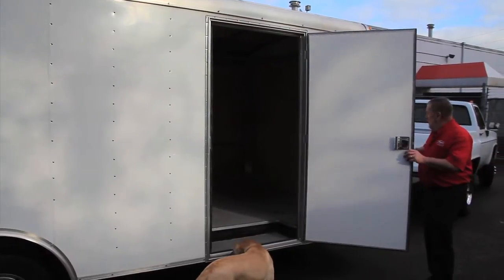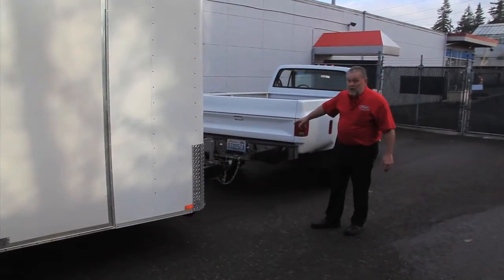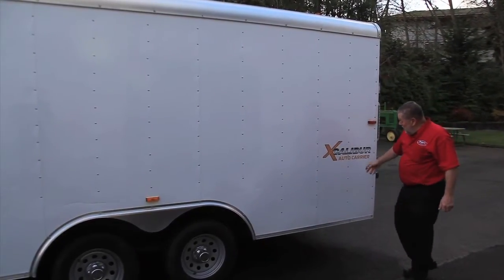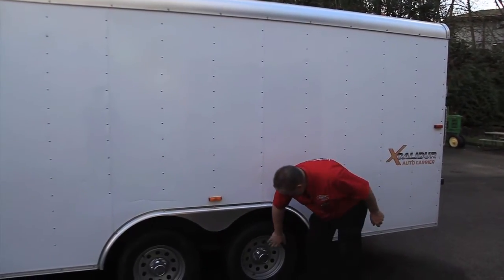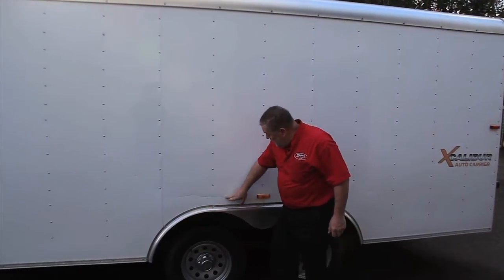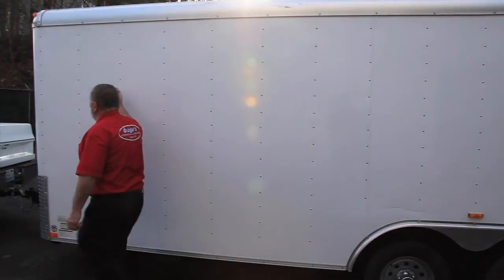We have a three-and-a-half-foot tongue on the front here, so it's good — it gives you some length there. This trailer is in great shape. There's a couple little spots here and there. It's got good-looking wheels on here. And of course, it's got electric brakes — you need electric brakes on a trailer this size. It's got a scratch mark here and there, but for the most part, it's really nice and really clean.